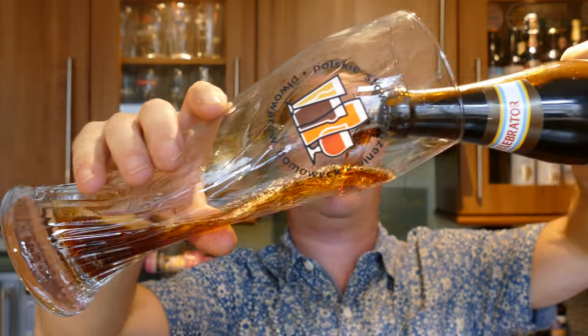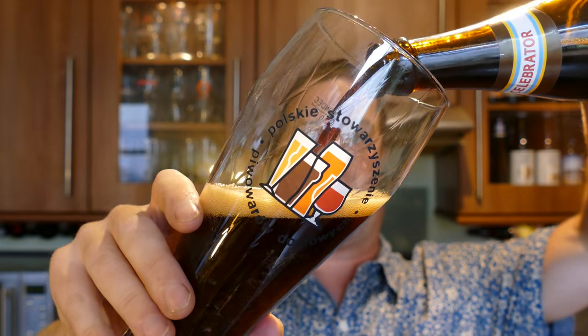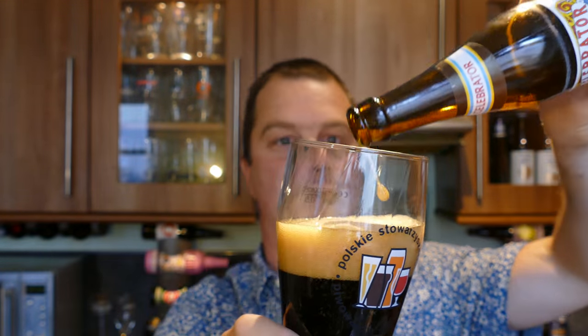Nice bit of smoke on the opening. This beer was kindly sent to us by our channel sponsor BeersOfEurope.co.uk, the largest online beer store in the UK, where you can get fabulous German style Doppelbock, Belgian doubles, Belgian triples, amazing German beer, American craft beer, and some of the best UK beer on offer. If you want a decent beer, check out BeersOfEurope.co.uk.